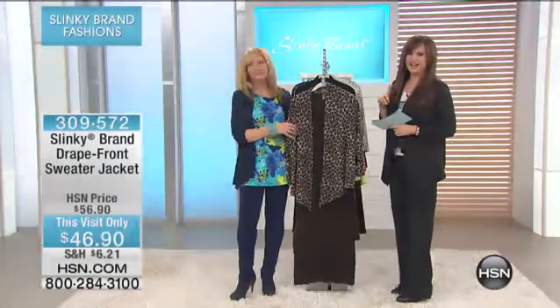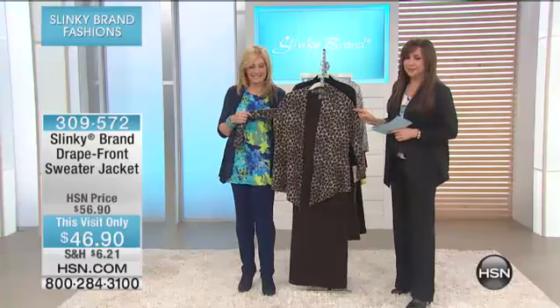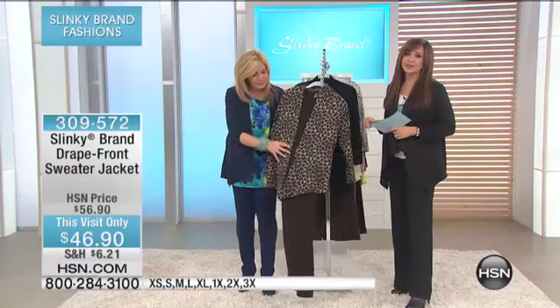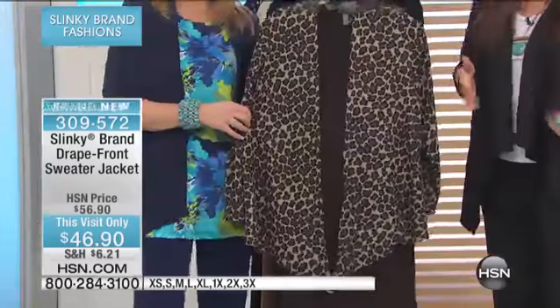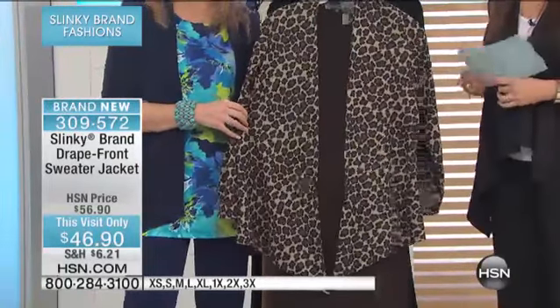We've been looking at the jacket on Mel, which was this leopard print, and it's today only $46.90. Only refers to that it's only $46.90, and it's also only today at that price.